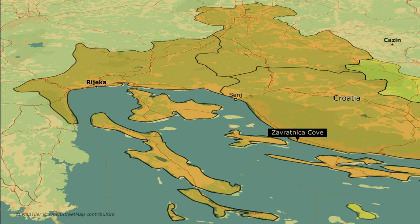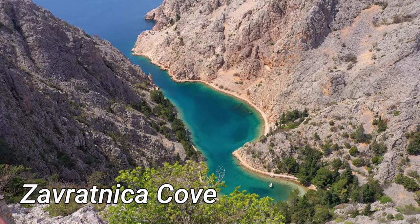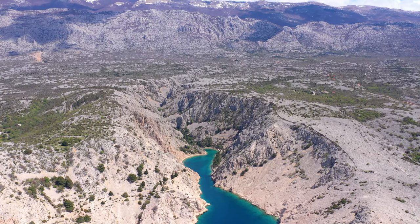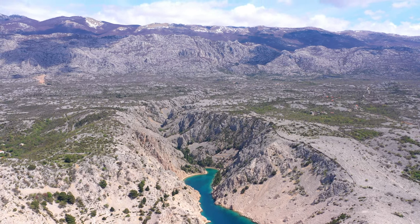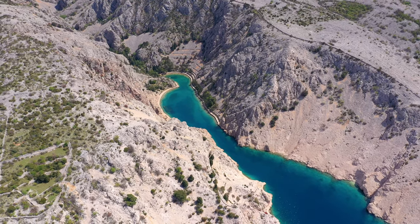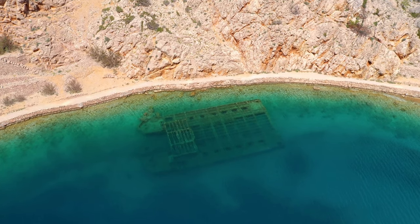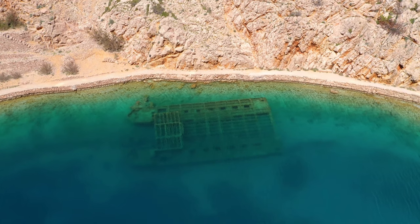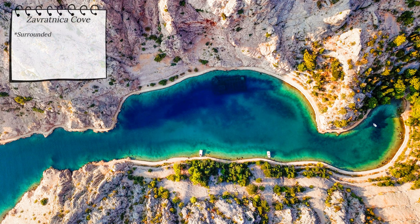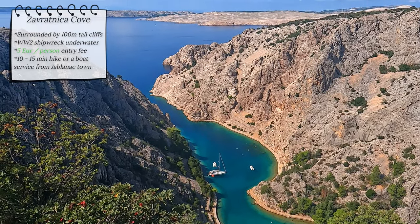We leave Dalmatia and head to central Croatia, where we have our next three beaches. Zavradnica Cove is a beautiful inlet located in the Velebit channel, part of the Velebit Natural Park and considered one of the most beautiful coves in the Adriatic Sea. The cove is about 900 meters long, surrounded by high cliffs reaching up to 100 meters in height. The main standout feature is a World War 2 shipwreck located right in the cove — be sure to grab a snorkeling kit. There is a 5 euro per person entry fee, and you can reach the cove via a 10 to 15 minute hiking path from Jablanac beach or by boat service from the town of Jablanac.